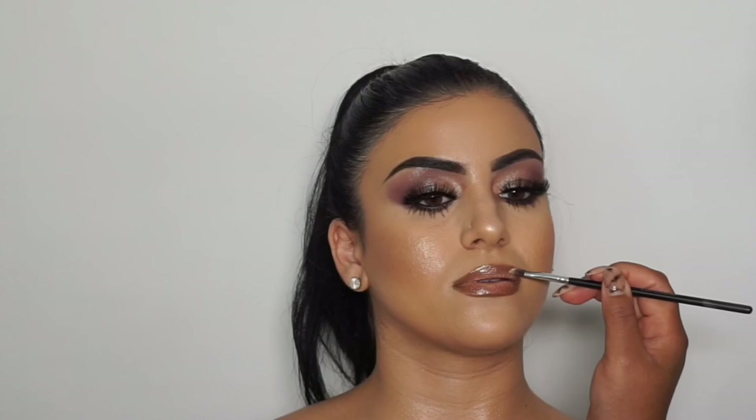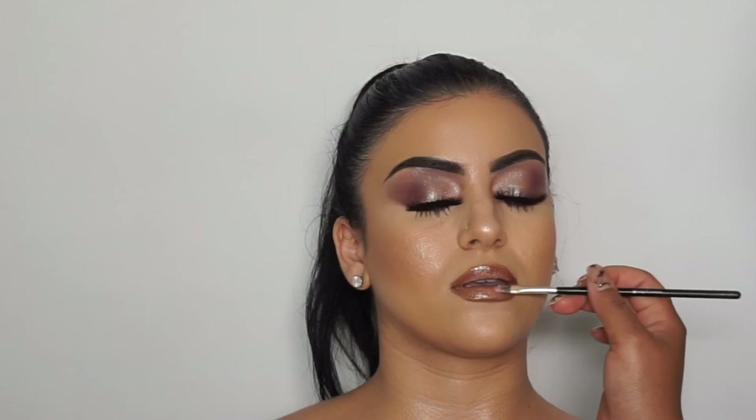She looked so good! We did a shoot after this and the pictures came out so pretty — I can't wait to post them on my Instagram. This is the finished product — let me know what you guys think, and let me know what kind of video you want to see next. I was thinking about doing my own makeup in a tutorial, but let me know!